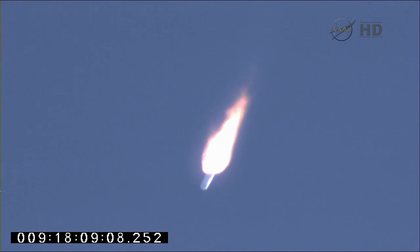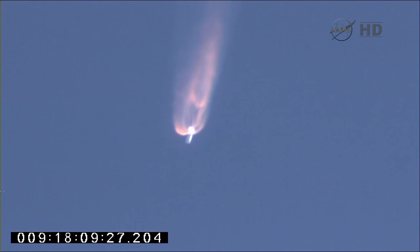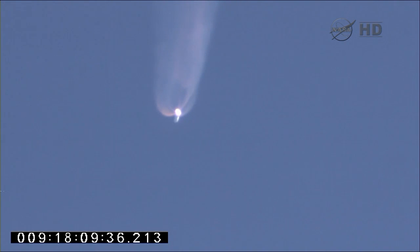Two minutes into flight. CVC still tracking commands well. Attitude remains nominal. 100 seconds to main engine cutoff. Altitude 100,000 feet. Attitude remains nominal, coming up on T plus 2 minutes and 30 seconds. Avionics systems remain good. CVC is tracking commands well. Steering commands are very small at this point.